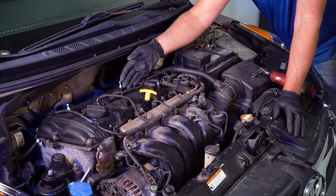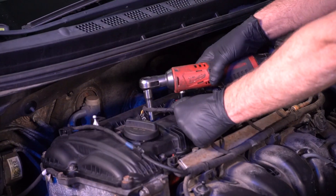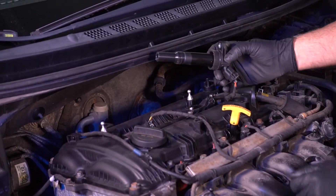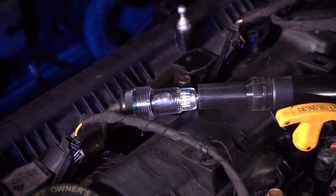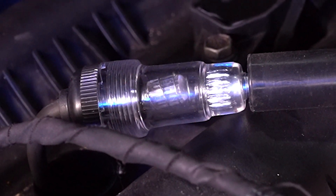We know the engine is running rough and the check engine light is flashing, so now we need to determine whether we need a spark plug or a coil. We can do that with a spark tester. Remove the coil from the vehicle and put the spark tester in between the coil and the spark plug. Then when starting the vehicle, if the spark tester shows the light lighting up and sparking, you know that coil is working properly.